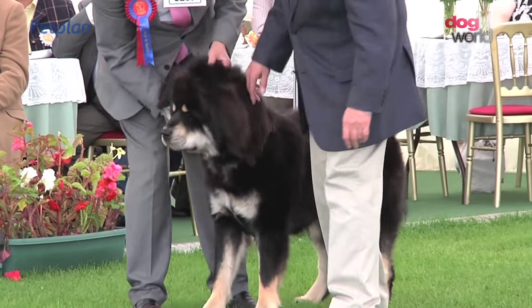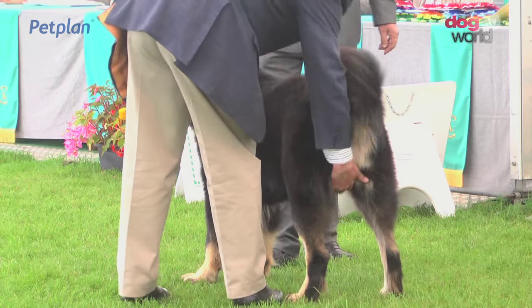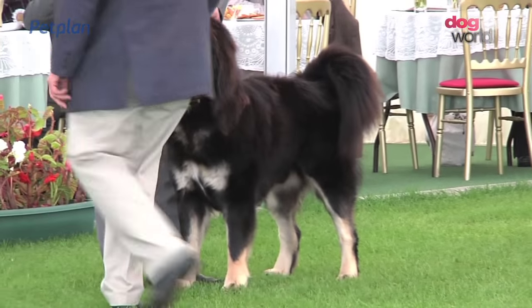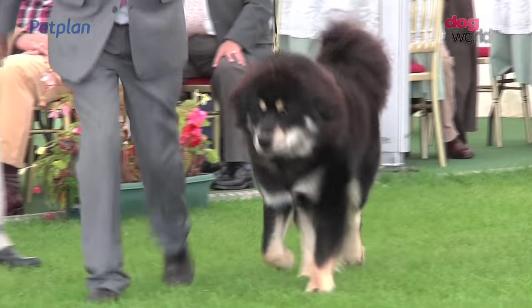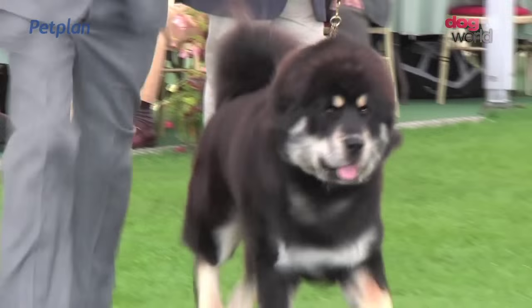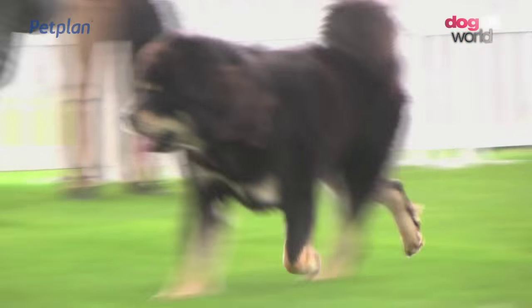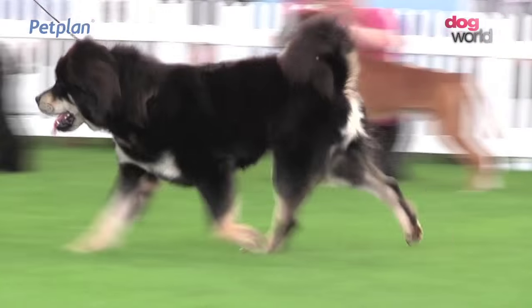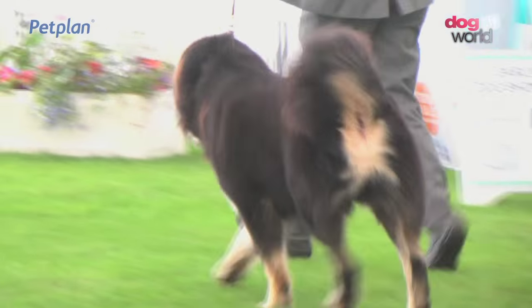And finally the Tibetan Mastiff. Pamela Jeans-Brown, Judge, 22 of them today. She chose this dog number 3267. Strongly built, the Tibetan Mastiff, with this strong head. This high-set tail carried over the back. A forbidding expression. A neat fold to the ears.